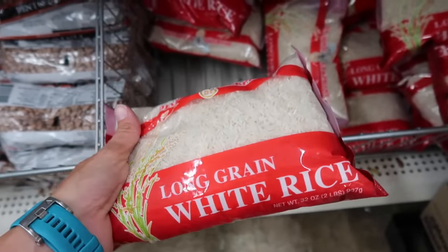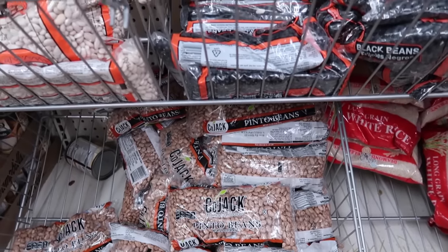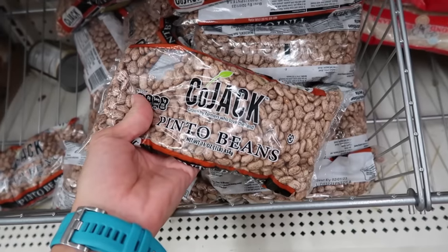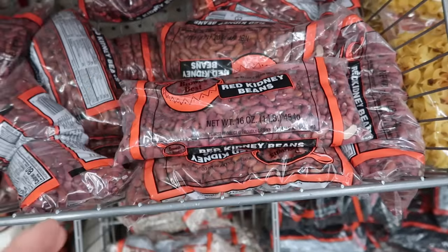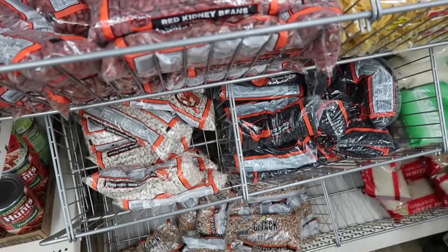This is definitely going in the cart. Right next to the rice are the beans, and it just makes sense to get some dried beans because you can make so much with them. Pinto beans, black beans, and kidney beans are each one full pound. I need to think about exactly what I want to do here.